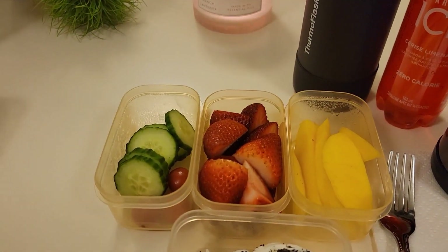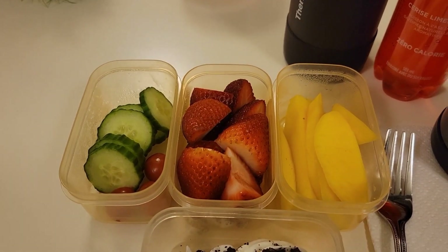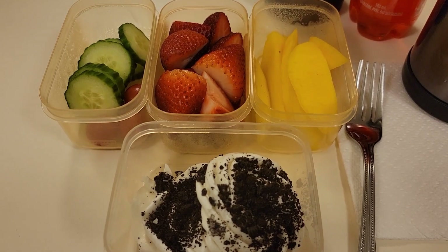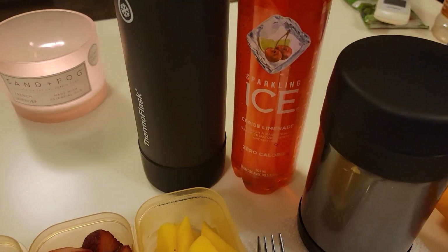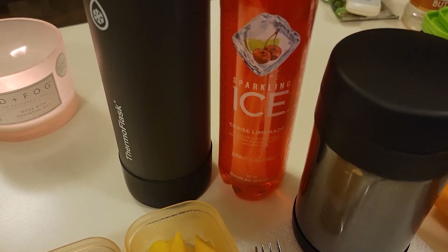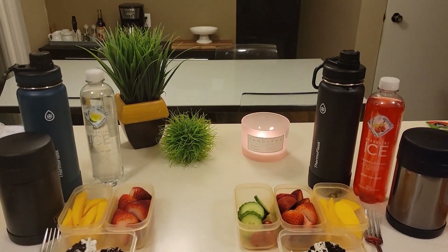He will also be having a mix of cucumber and grape tomatoes, some strawberries, mango, and he also has the vanilla meringue cookies in his lunch too. His sparkling ice water is a cherry limeade — this is his favorite. In their water bottles they have water.